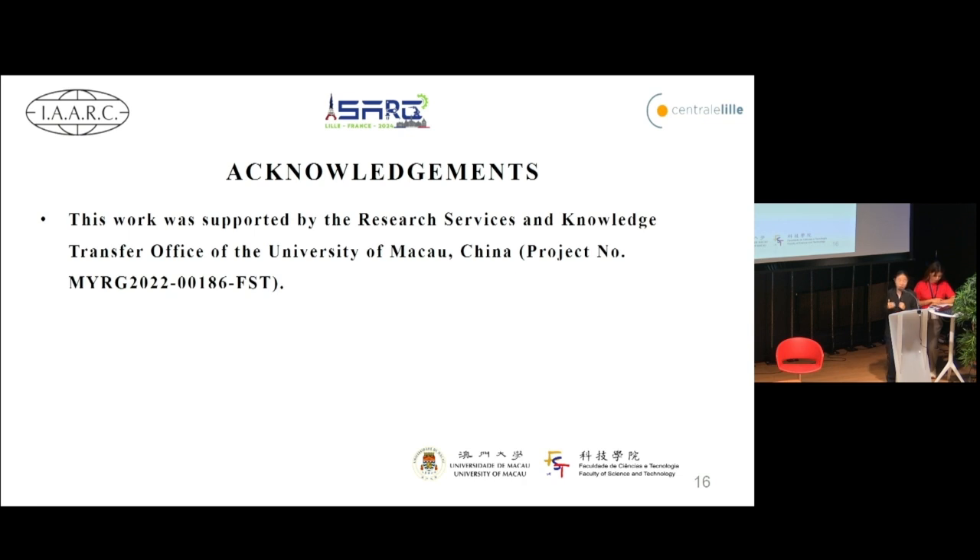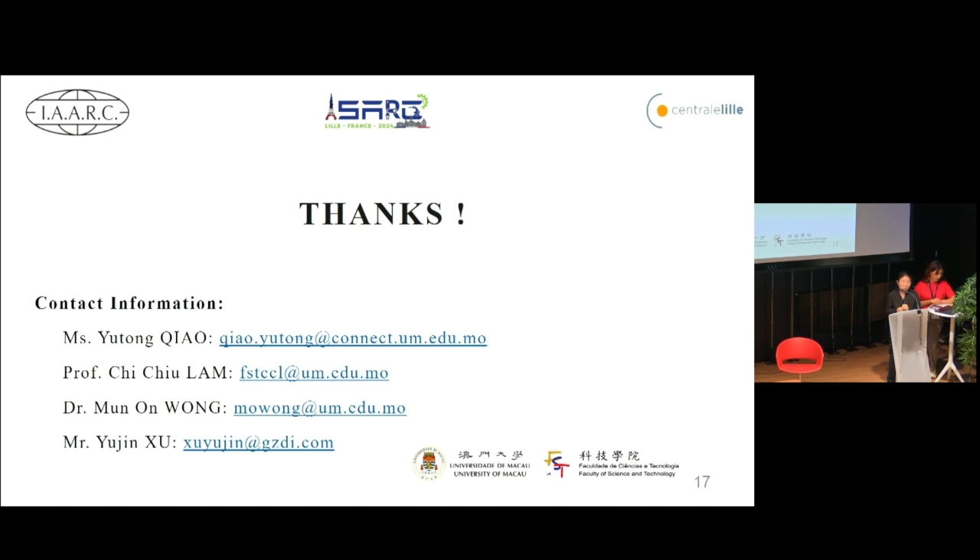Finally, I would like to thank the RSK2 for their support. If you have any questions or suggestions, please feel free to contact us. Thank you for your attention.